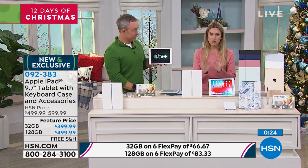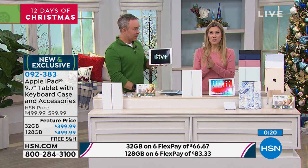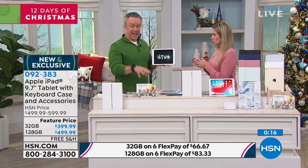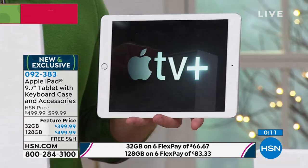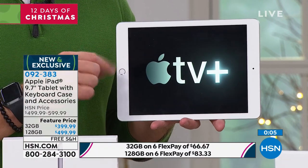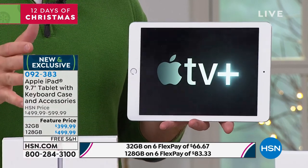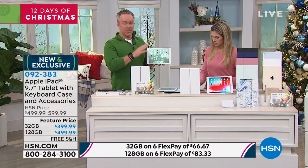It's an exclusive bundle only here at HSN with our extended holiday return policy. Buy with confidence — keep it or send it back before the end of January. You can go to the Apple store and ask questions even though you bought it here; they stand by the purchase. Remember, Apple gives you 14 days; we give you extended holiday returns. We're also including that year of Apple TV Plus, which just launched. It's a great time to try it — you're going to love this tablet because you're going to use it.